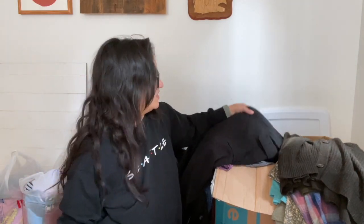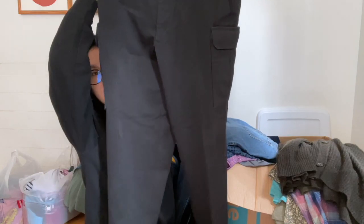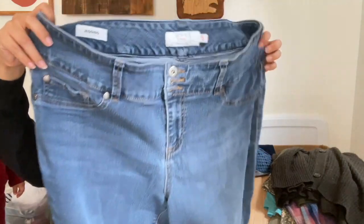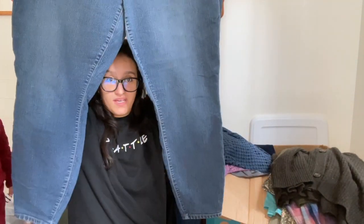Okay, I'm back. I found some 5.11 Tactical pants — size 34, black cargo pants. And then I found more Torrid: the Jegging in size 22R, just a plain jean with no distressing.